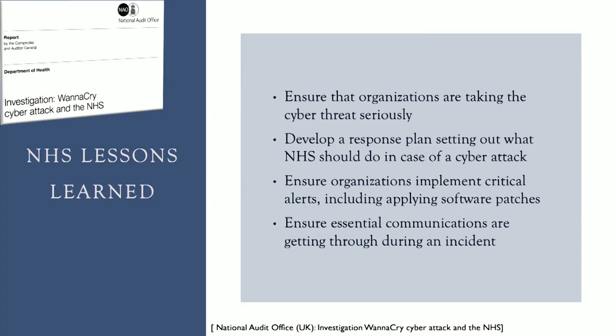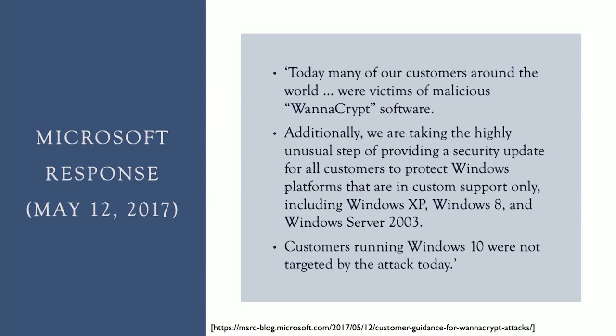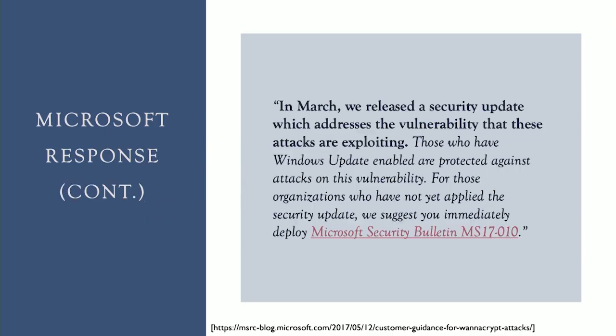Lastly, they realized how important essential communication is during an incident like the WannaCry attack. Microsoft announced their response on May 12, 2017, saying: "Today, many of our customers around the world were victims of malicious WannaCrypt software. We are taking the highly unusual step of providing a security update for all customers to protect their Windows platforms, even if they were no longer supported. In March, we released a security update which addresses the vulnerability that these attacks are exploiting."